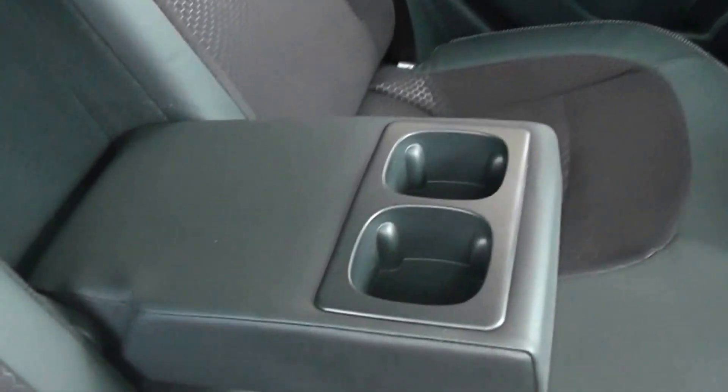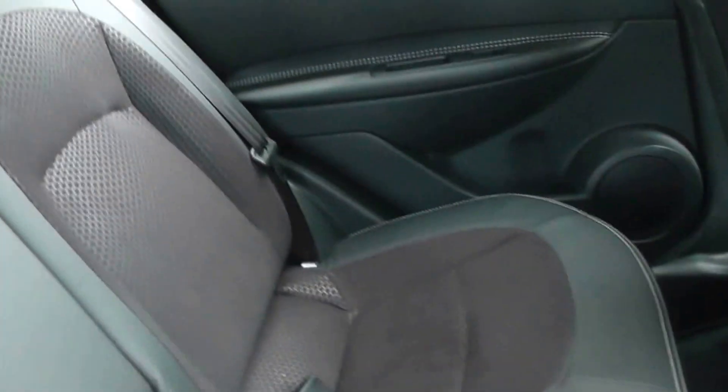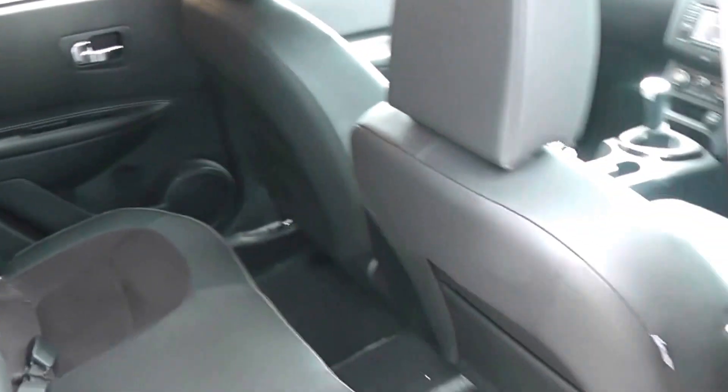There's loads of leg room behind the two front seats, and you also have storage in the rear of the two front seats, as well as in the door cards, which also house cup holders. You also have your centre armrest with two cup holders, and ISOFIX on the rear two outer seats. There are three seat belts in the back, which makes this a great five-seater family car.